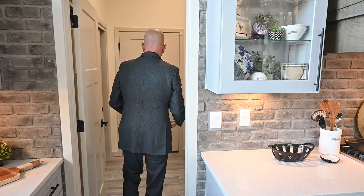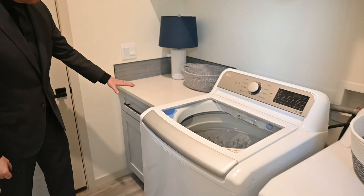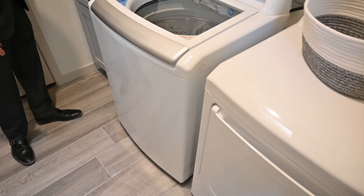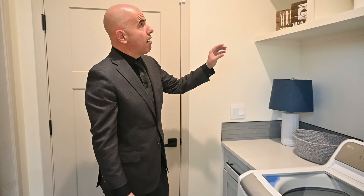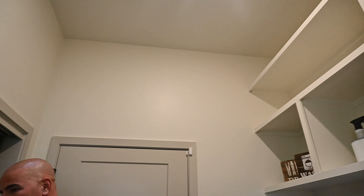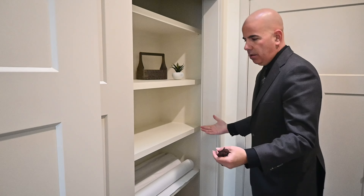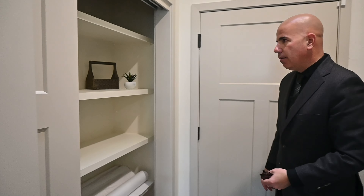Right over here you have your laundry room with lower cabinetry, lower countertop, a really nice mosaic glass riser, and built-ins up here for your soaps. Over here is a really wide linen closet for towels and storage. Just good spacing and great design throughout.